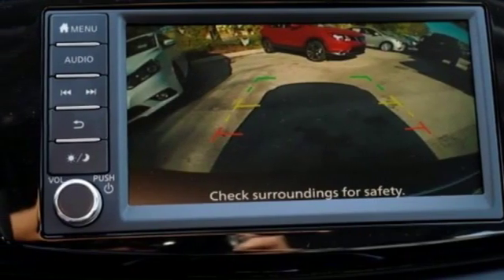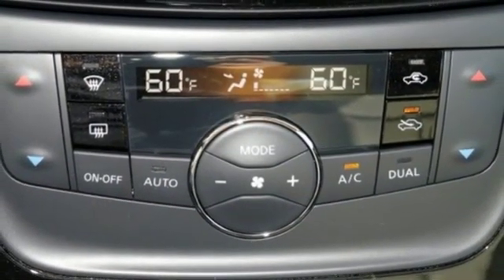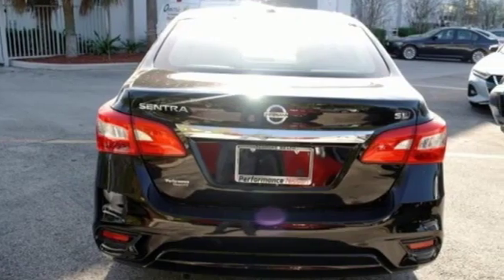Inline four cylinder engine. Express open and close sliding and tilting sunroof. Gas pressurized shocks. And power heated mirrors.